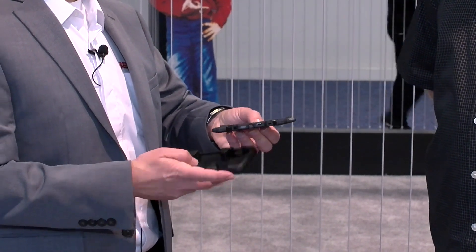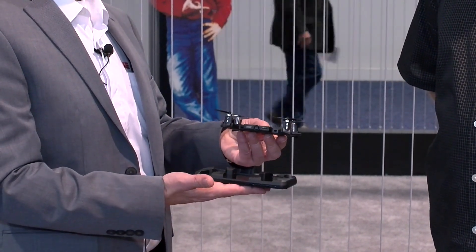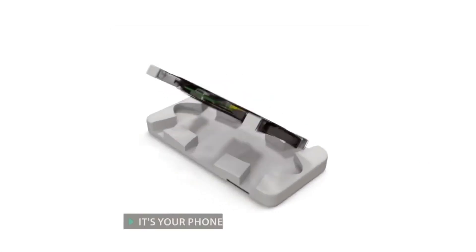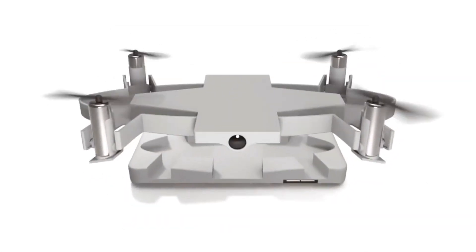We call it Cellfly. Cellfly is a flying phone case camera — actually it's the thinnest flying camera ever built. It's so thin that we can make it a phone case. Drones today are getting smaller and more sophisticated, but they are not yet part of the user's everyday life.